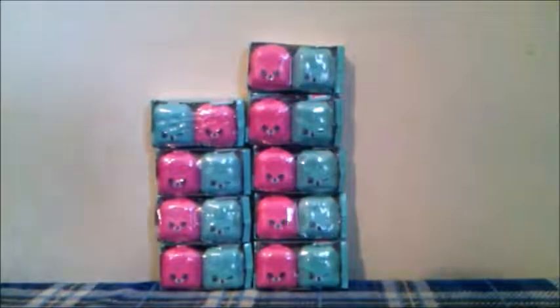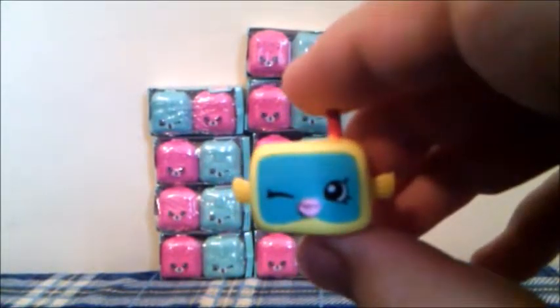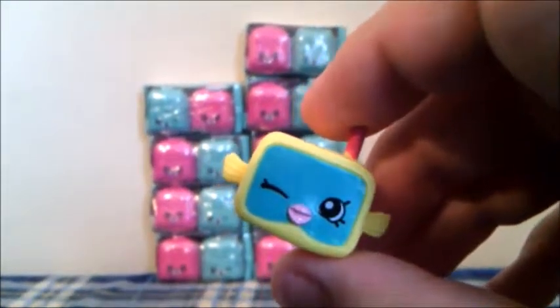Now let's see which one we get in the puppy backpack! This Shopkins is a Fish Petkins — this one is Snorky from the Spark category, and this Shopkins is a duplicate.